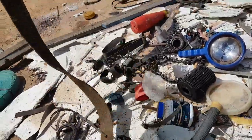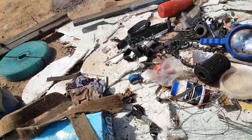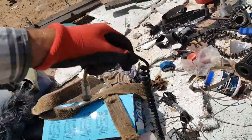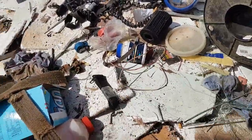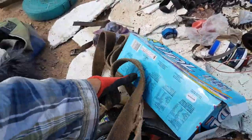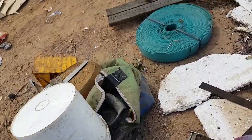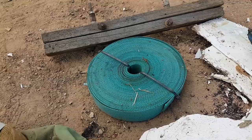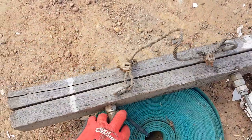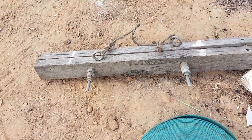All right guys, I'm back again - my camera stopped, battery went dead, just charged up my phone. I'm still going through stuff. Just a little bit of strapping I found, and I'm not sure what this piece of wood is, but it'll definitely have a use.